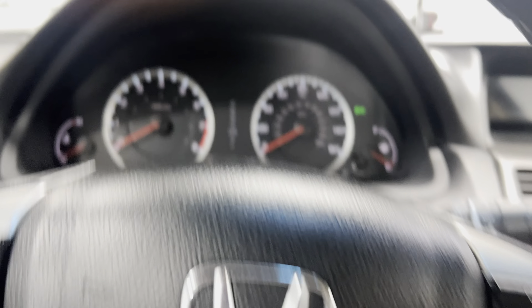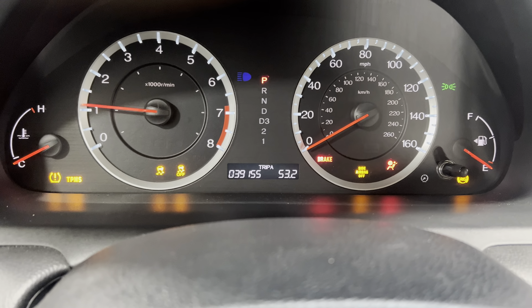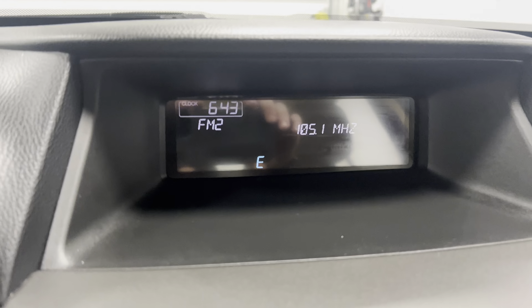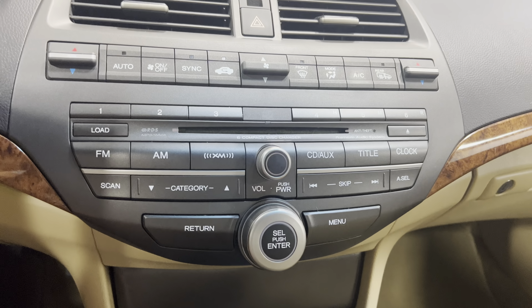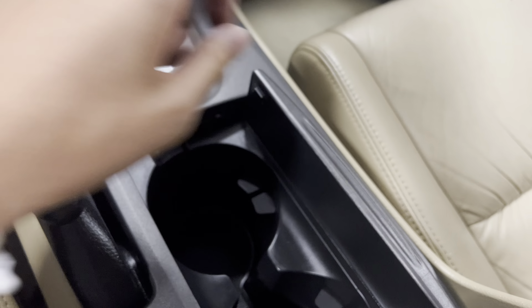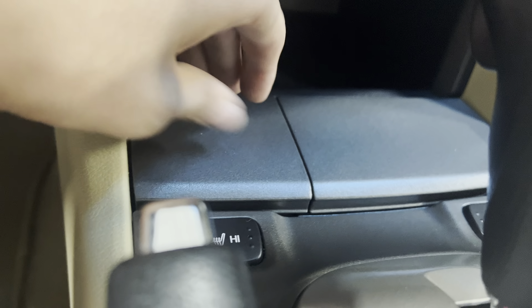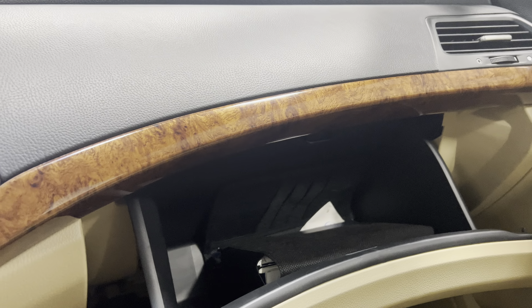We'll go ahead and start it up for you guys. Let's show you that it only has 39,000 original miles. You have your stereo, air controls right here, stereo options, your center area, cup holders, another storage space, and then your USB port area. You have your center glove box, glove box compartment with your owner's manual. You have your center console — there's plenty of space in there.